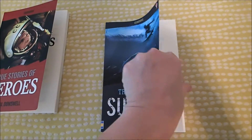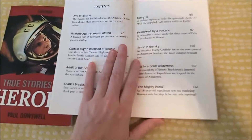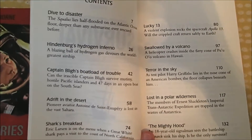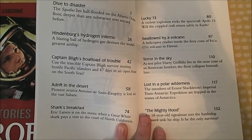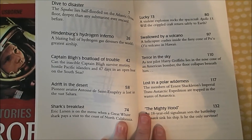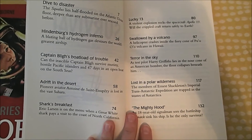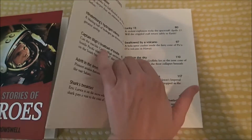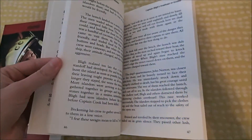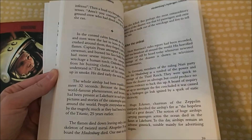So this is True Stories of Survival, and here's what we have in here: all kinds of dives, The Hindenburg Disaster, Adrift in the Desert, Shark's Breakfast, Apollo 13, Volcano Rescue, and Lost in a Polar Wilderness. Super fun stories to be able to go through and just learn.